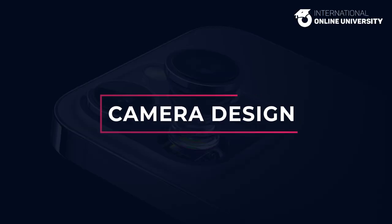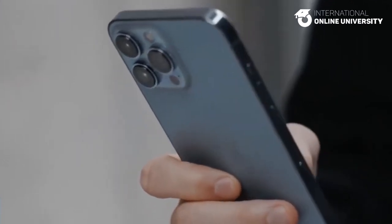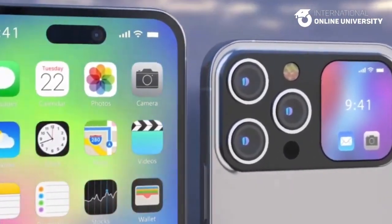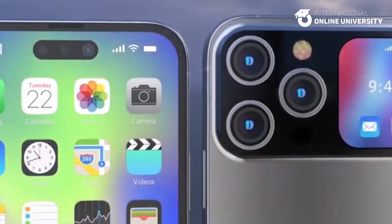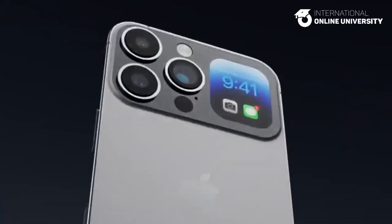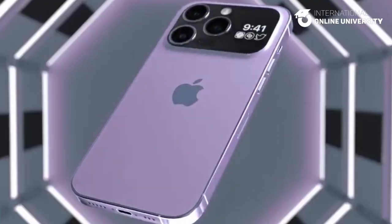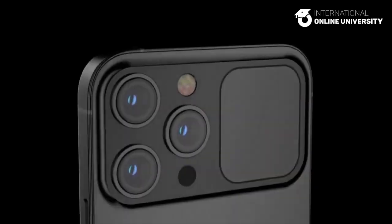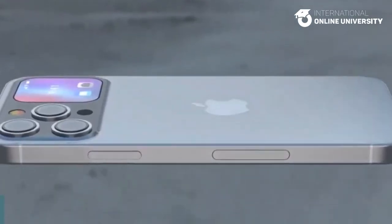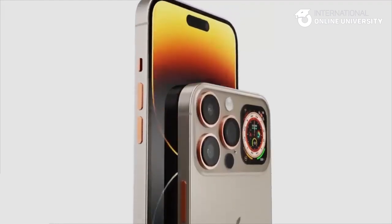Camera Design. The iPhone 15 models are expected to feature advanced image sensors from Sony, which have twice the saturation signal in each pixel. This technology can capture more light, improve portraits, and reduce underexposure and overexposure, even in strong backlighting. It is not yet clear if all iPhone 15 models will have this technology or if it will be exclusive to the higher-end Pro models. The iPhone 15 Pro Max will have a periscope zoom lens, the iPhone 15 Pro will have a standard zoom lens, and the iPhone 15 models will only have wide and ultra-wide lenses.